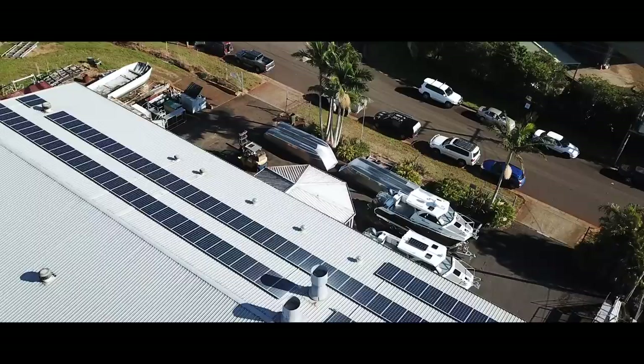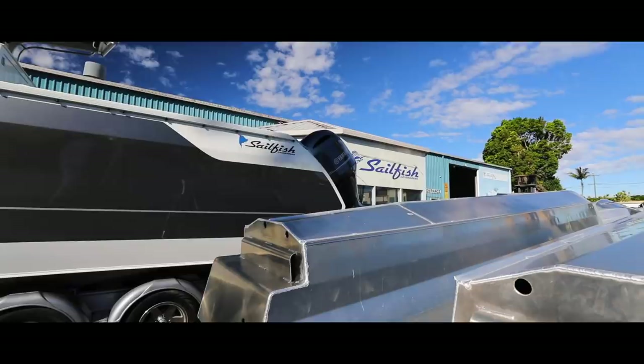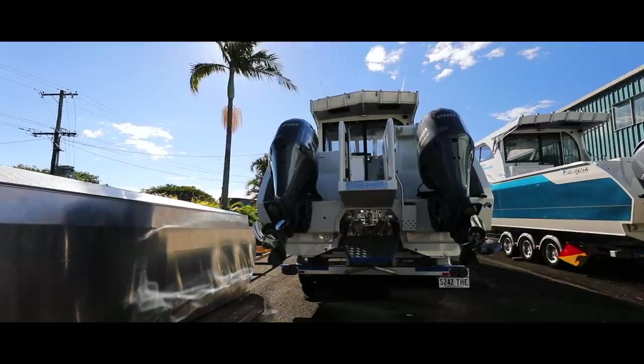We are at the factory at Austinville right now. This is where Sailfish started off in Austinville. We're about 15 kilometres from Ballina. I did my time at Marlon Broadbill in Sydney — I started there in 1984 and worked there for nine years before leaving and starting Sailfish up in 1993.